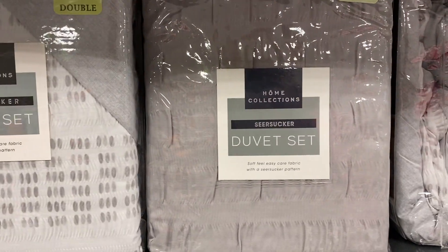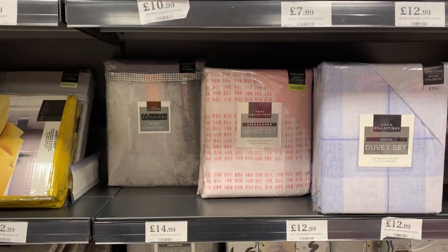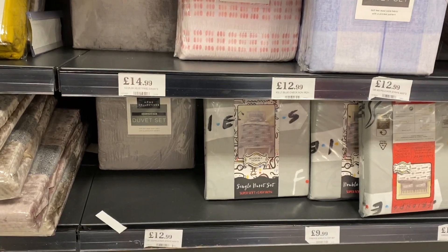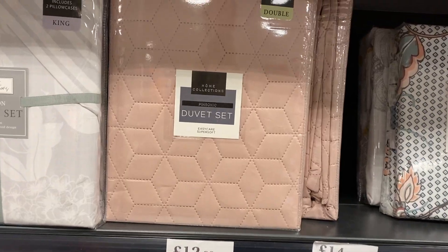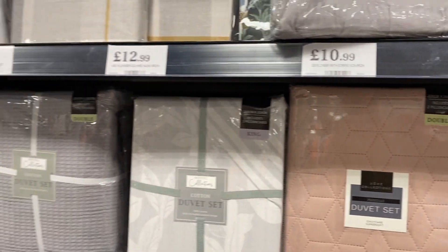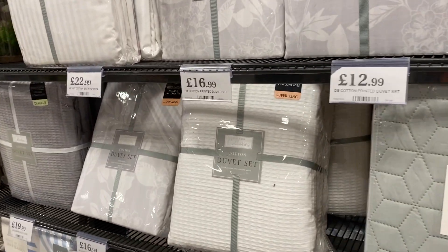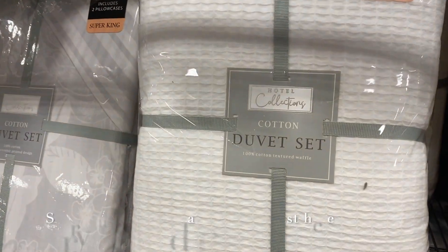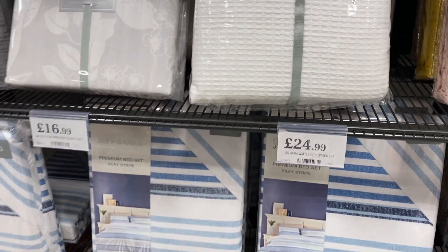They have a lot of the seersucker stuff — that's the new trend at the moment, a lot of people are loving that. They have velvet, colours, Friends sets — they have a lot of Friends stuff in Home Bargains actually. And then I found a Super King one here for only £25. For a Super King duvet set you can't really go wrong.